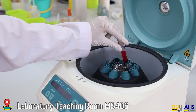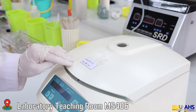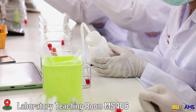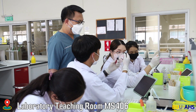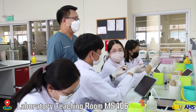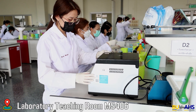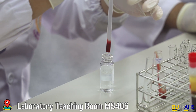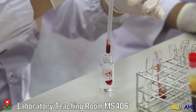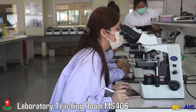This laboratory is built with a large window to provide an applied working environment and features chemically resistant work benches with two sinks each. To maintain a safe laboratory, we provide essential safety equipment such as fume hoods, fire extinguishers, safety showers, eye wash stations, chemical spill kits, face shields, and personal protective equipment.